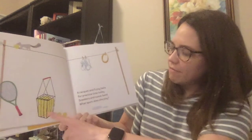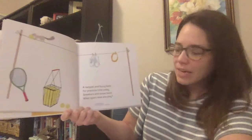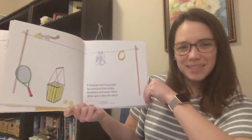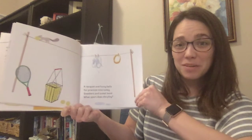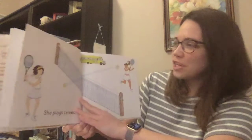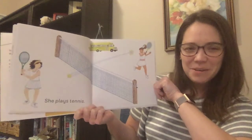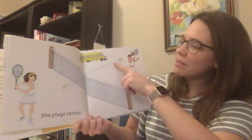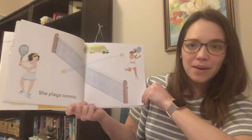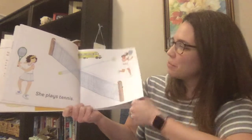A racket and fuzzy balls for practice time today. Sneakers and sweatband. What sport does she play? Does anyone know this sport? This is actually one of my favorite sports. She plays tennis. When you play tennis, you use the racket to hit the ball over the net to the other person, and then you try to hit it back and forth until you see who gets the last hit to win the point.